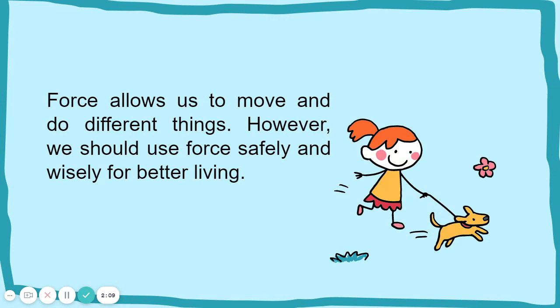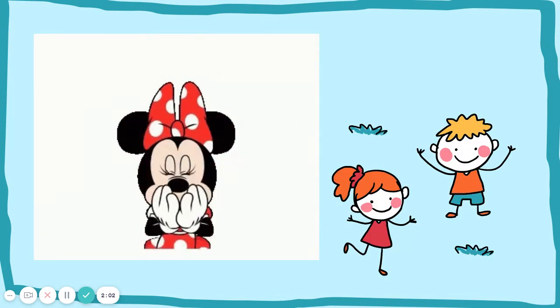Force allows us to move and do different things. However, we should use force safely and wisely for better living. That's all and thank you for listening. See you next time!